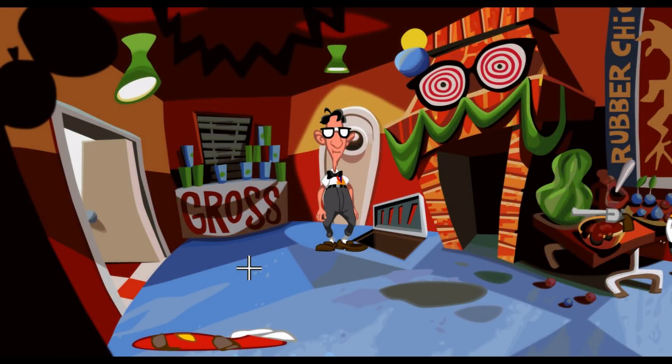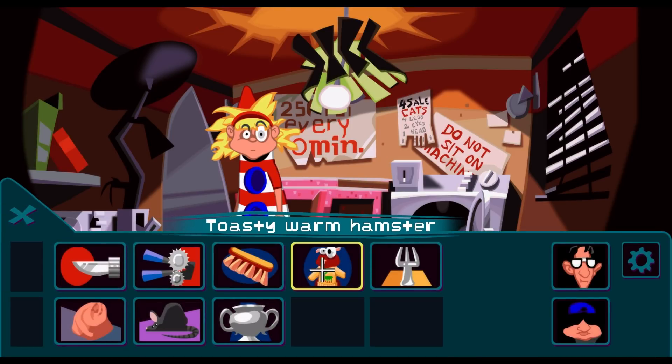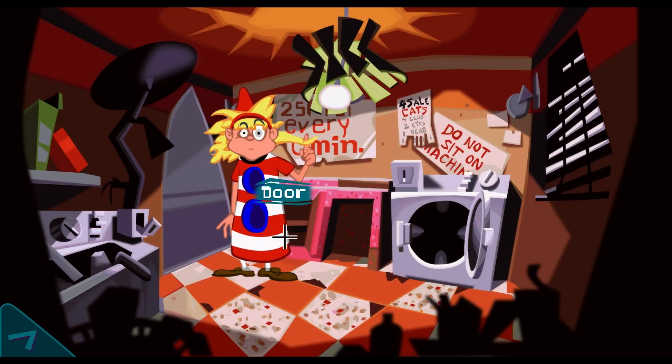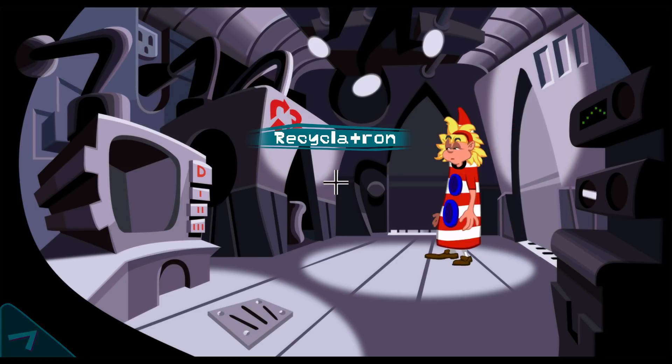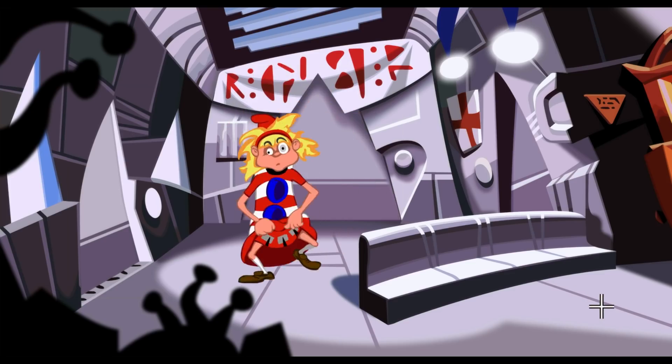Hello and welcome back to Let's Play Day of the Tentacle Remastered. In the last episode we did some cryogenic freezing with a little old hamster and we got him all the way into the future with Laverne. Here he is in his nice little toasty warm sweater we shrunk just for him, and so now I reckon if we go back to the generator downstairs this little guy will power up the chronogen for us.